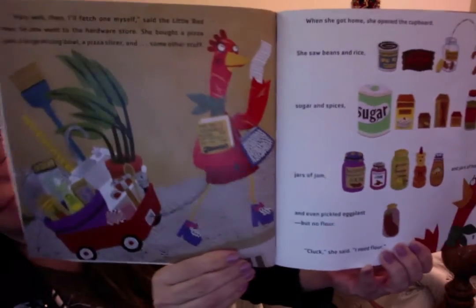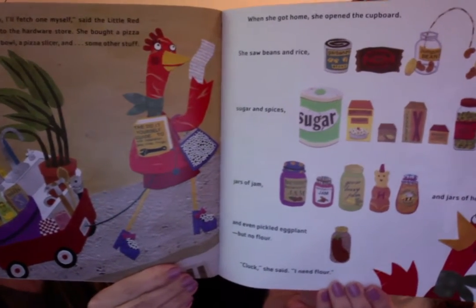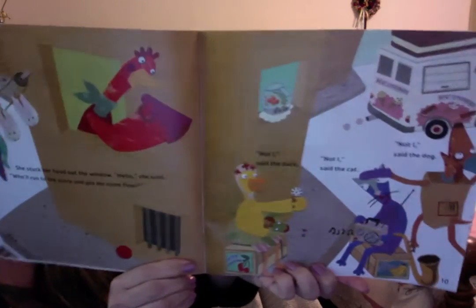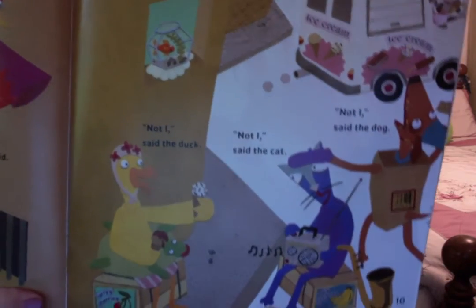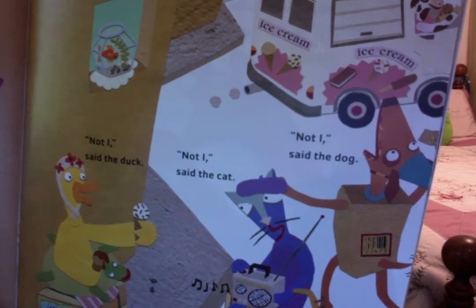'Oh, cluck,' she said. 'I need flour.' So she stuck her head out the window. 'Hello,' she said. 'Who'll run to the store and get me some flour?' Not I, said the duck. Not I, said the dog. Not I, said the cat. 'Very well then, I'll fetch some myself,' said the Little Red Hen.